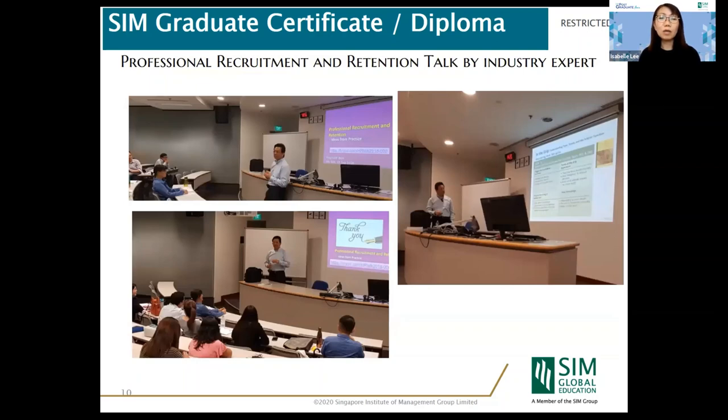Throughout the year, we invite industry experts to come speak with our students. For example, Mr. Reginald Rhee from a government agency has spoken with our students to share industry best practices. We invite a number of experts in different specializations within human resources management practice. This is how we connect our graduate students to meet industry experts, because industry networking is a key asset alongside book knowledge.